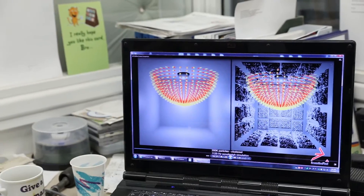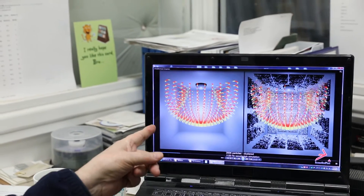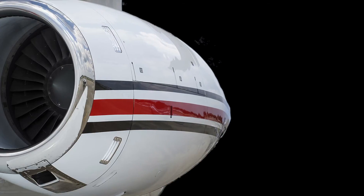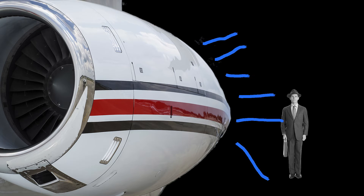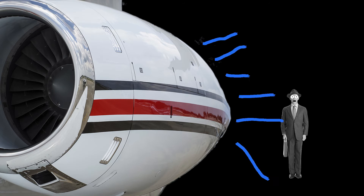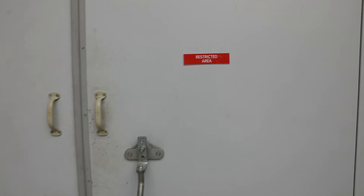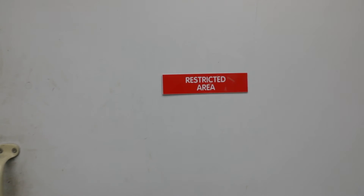In the source room we produce 142 decibels of pink noise. How loud is that? 130 dB is standing six feet from a 747 engine at full rev — and that's the level we test at. We have warnings on the doors not to enter the room where the sound is going because it will hurt you.